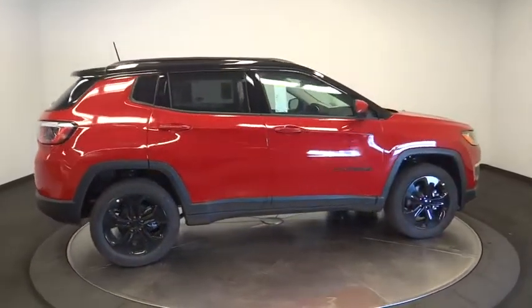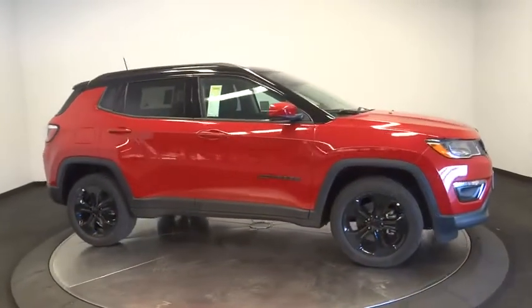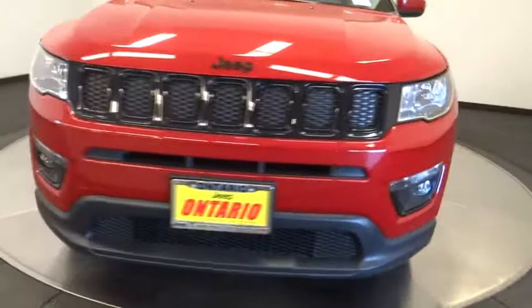Bluetooth, power steering, adjustable steering wheel, keyless start, aluminum wheels, cruise control, four-wheel disc brakes, auto-dimming rear-view mirror, four-wheel drive, floor mats. Come take a test drive today!